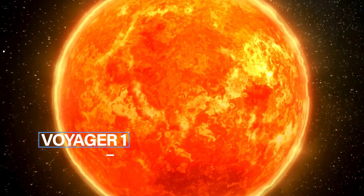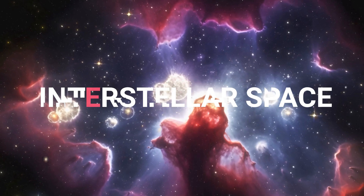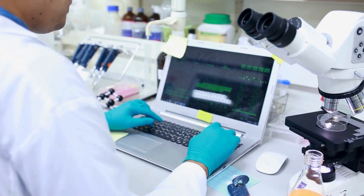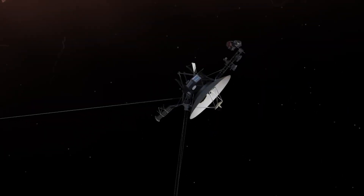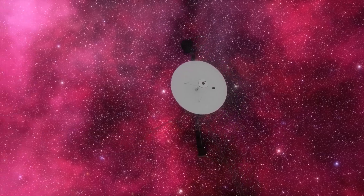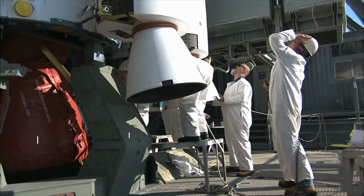This means that Voyager 1 had travelled beyond the heliosphere — the region influenced by the sun's solar wind — and entered the vast expanse of interstellar space, where the influence of our sun diminishes and the environment is shaped by the broader galaxy. Scientists noticed significant changes in Voyager 1's surroundings, such as a sharp increase in cosmic rays originating from outside our solar system, a decrease in solar wind particles, and a shift in the orientation of the magnetic field aligning more with the Milky Way's magnetic field. The confirmation of Voyager 1's entry into interstellar space came in September 2013, marking it as the first human-made object to venture into space between stars.